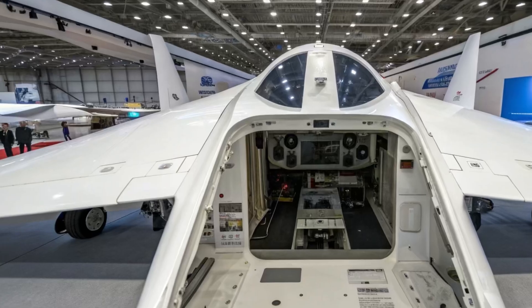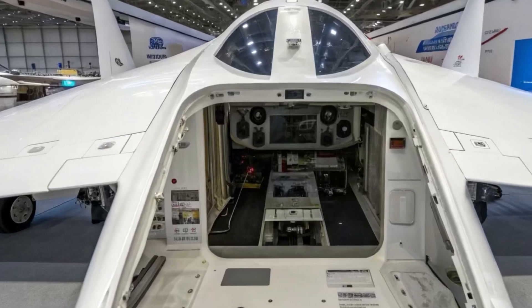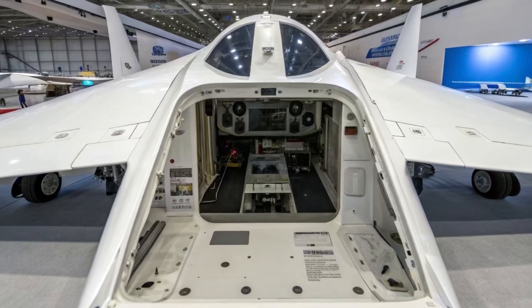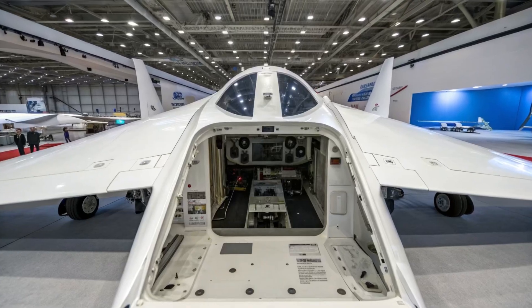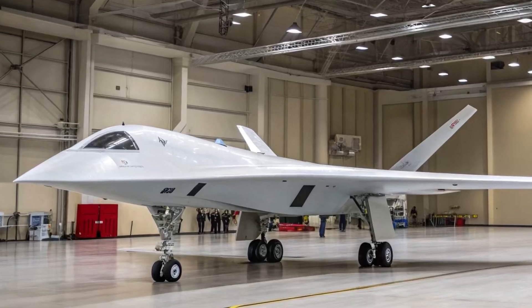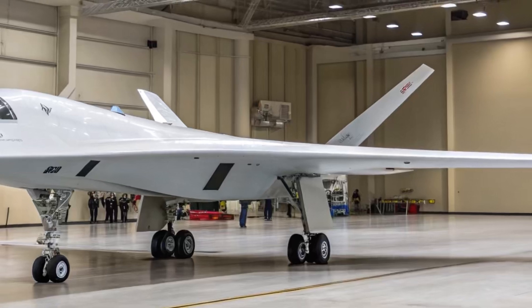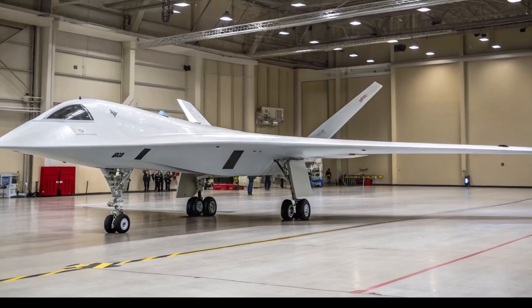One of the most exciting concepts is the loyal wingman role. The Okotnik is being developed to operate in coordination with the Su-57 fifth-generation fighter jet. In such scenarios, the Su-57 would act as the command aircraft, directing one or more Okotnik drones to perform reconnaissance, jam enemy systems, or even carry out direct strikes. This approach represents a whole new level of combat operations — the pilot remains safe in the manned jet, while the high-risk missions are handled by unmanned partners.